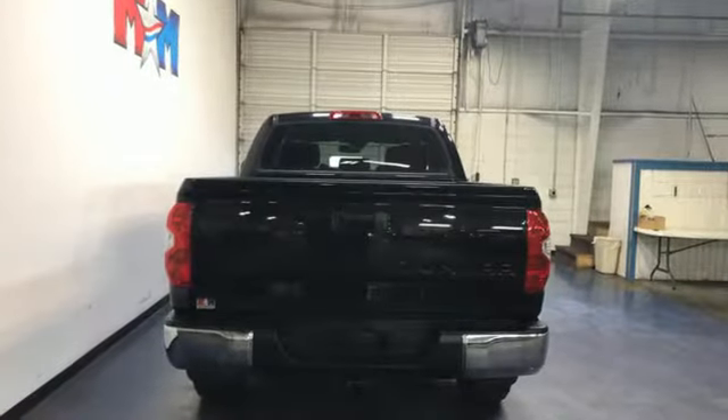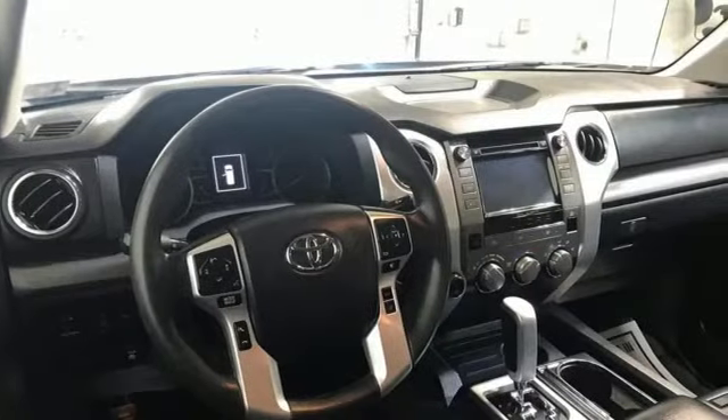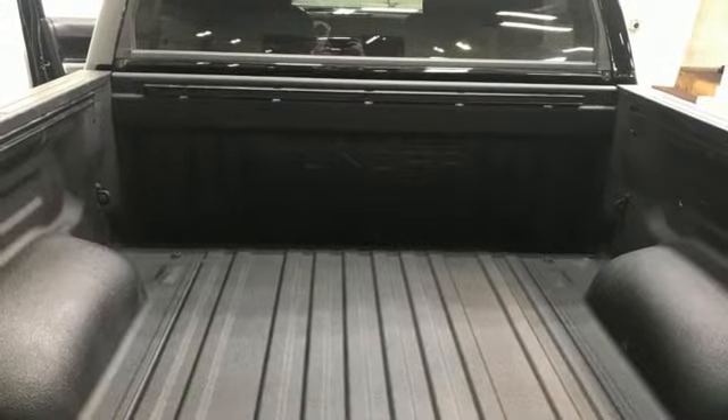Automatic transmission, four-wheel drive, trailer brake controller, integrated navigation system with voice activation, all-speed dynamic radar cruise control, dual-zone climate control.